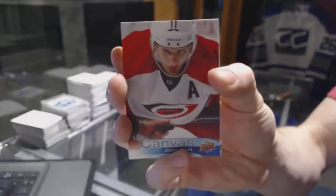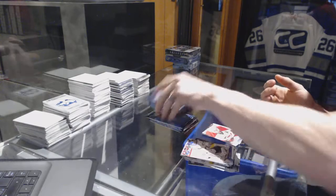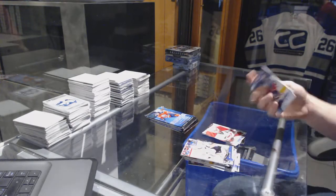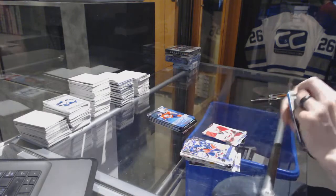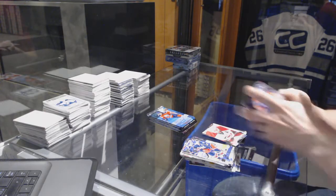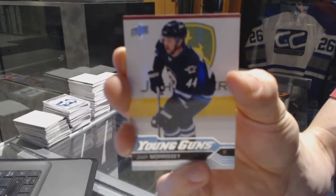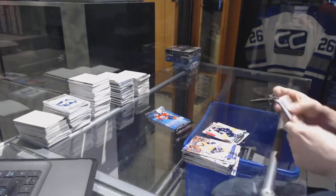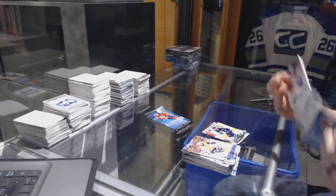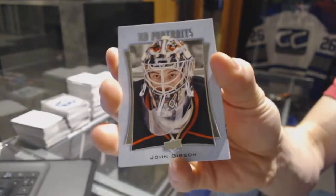Canvas for the Carolina Hurricanes, Jordan Stahl. Young Guns for the Winnipeg Jets, Josh Morrissey. Portraits for the Anaheim Ducks, John Gibson.